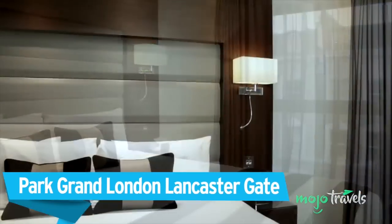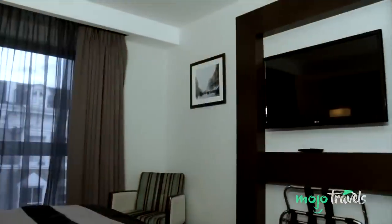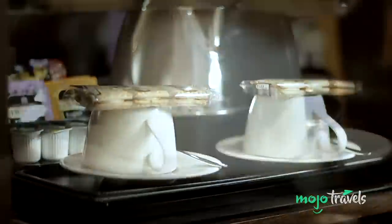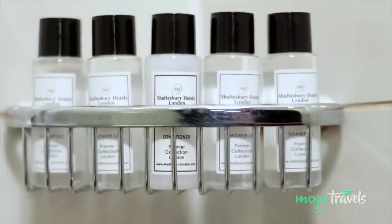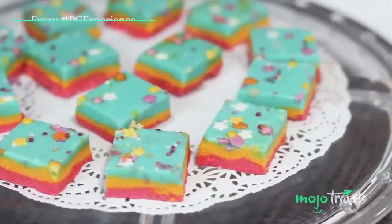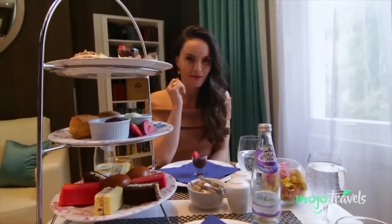Park Grand London Lancaster Gate. With the catchphrase 'it's boutique, it's unique,' Park Grand London Lancaster Gate wears its identity as a boutique hotel like a badge of honour. Located in central London near both Lancaster Gate and Paddington Stations, it's the perfect launch pad for your time in this historic city. Inside you'll find stylish rooms that are both elegant and comfortable. Though it might not be included in the price of your stay, you should absolutely try their afternoon tea — whether you go for the traditional tea or their champagne or chocolate options, it's sure to make for an experience you won't soon forget.